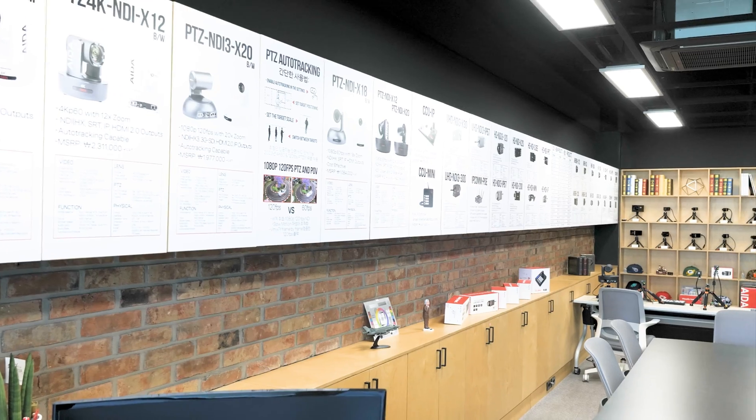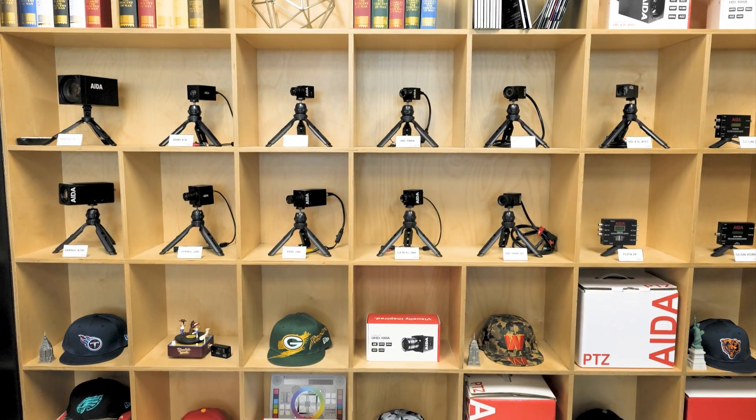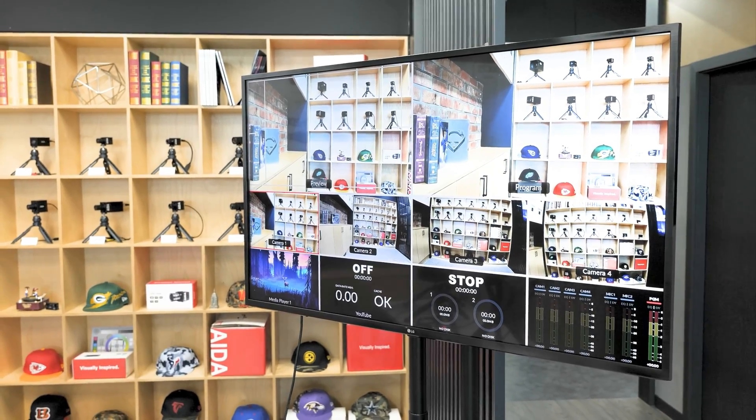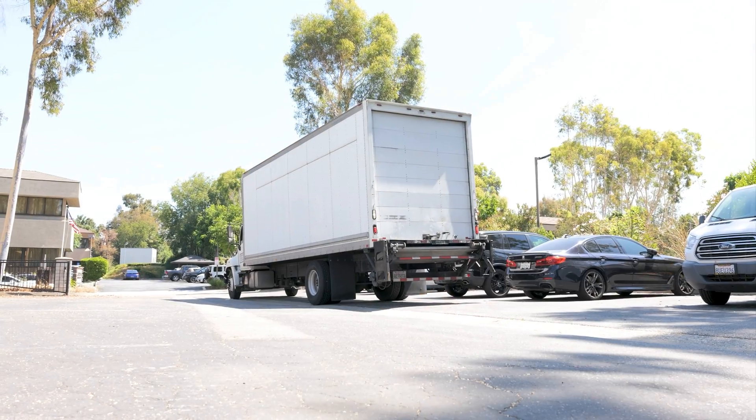Adjacent to the demo room is our test room. This area gives customers a chance to examine all the boards and specifications of each product, comparing them side by side. Our customers can make informed decisions by choosing the best camera for their specific needs.